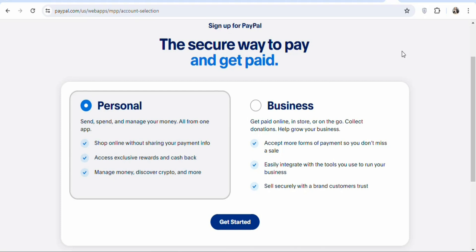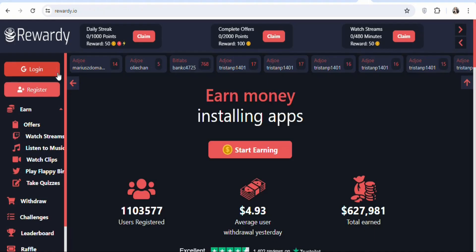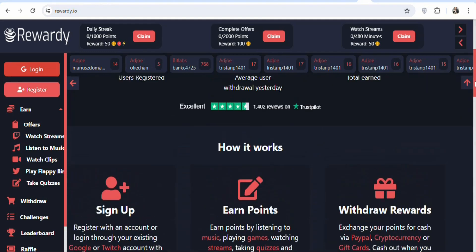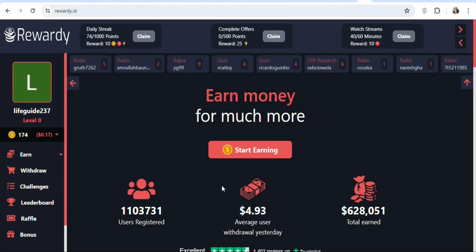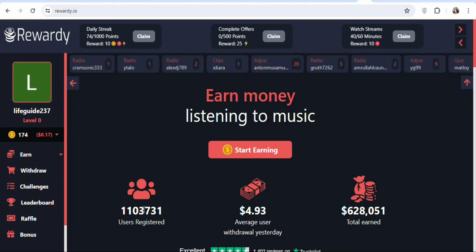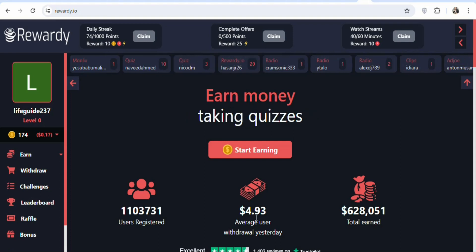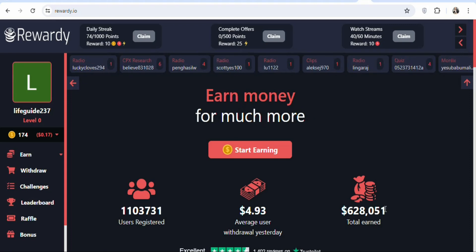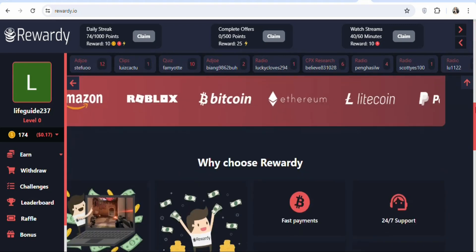Once you have your PayPal account, the next step is to come to this website, rewardi.ai. On this website, you are going to be paid money just by watching videos. Create an account, log in, and you will see a page showing the number of people who have registered, the average earnings yesterday, and the total amount this website has paid — you can see $628,051 paid out so far.